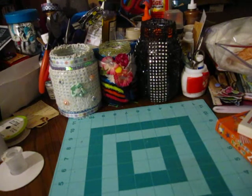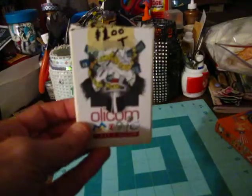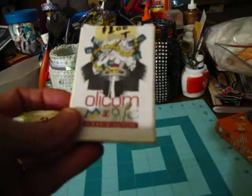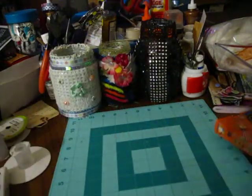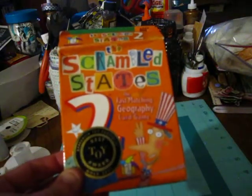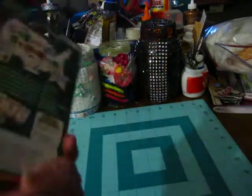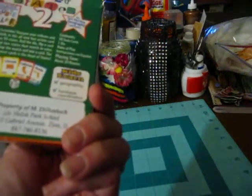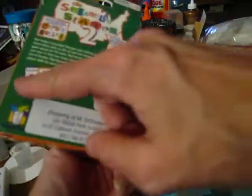And she had some little cards. I thought these would be good for pocket letters, or altering and putting in journals and things like that. So I got that, and then I got this Scrabble States game. I thought these would be good for friend mail, pocket letters — it has all the states on it.